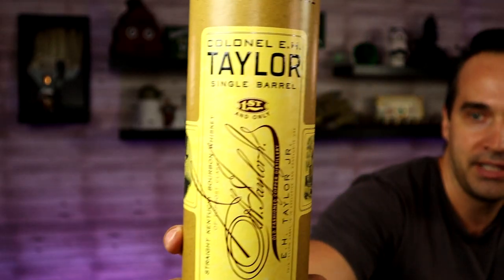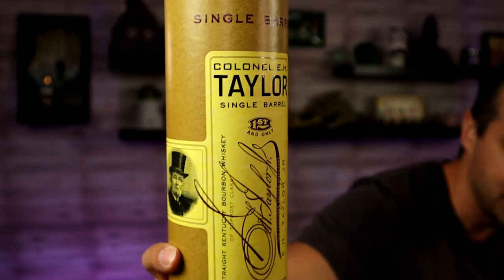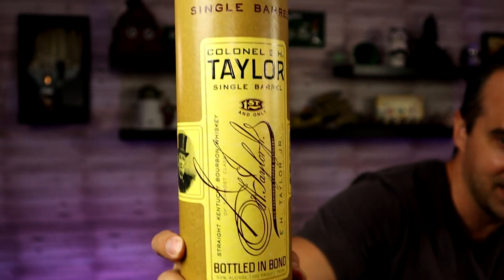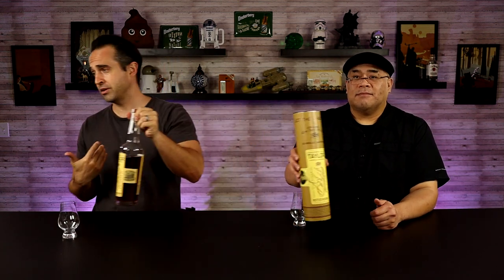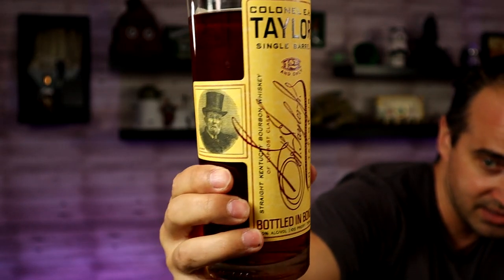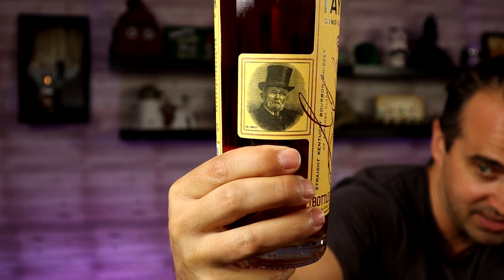And this is none other than Colonel E.H. Taylor's Single Barrel. Look at that — it comes in this amazing canister. I think — do they all do this? Every single E.H. Taylor does it, which makes it so special. It definitely gets high marks for the canister, no doubt. But the bottle itself — let's get a quick shot of this since this is an award winner according to them, not according to our system. Look at that, it's a great looking bottle, which means we've got to put it to the test.